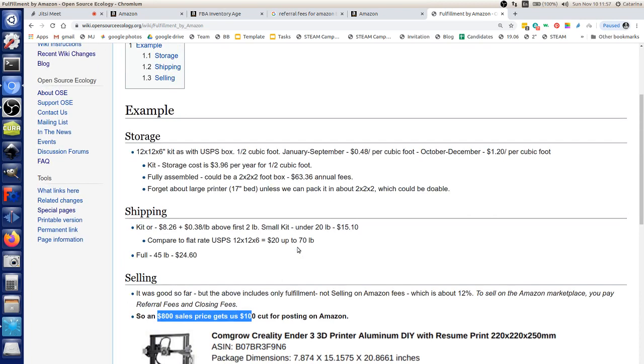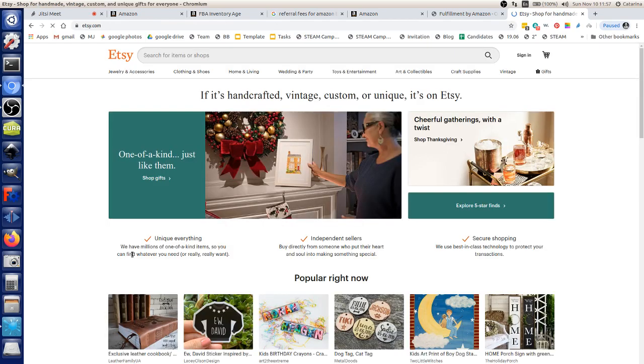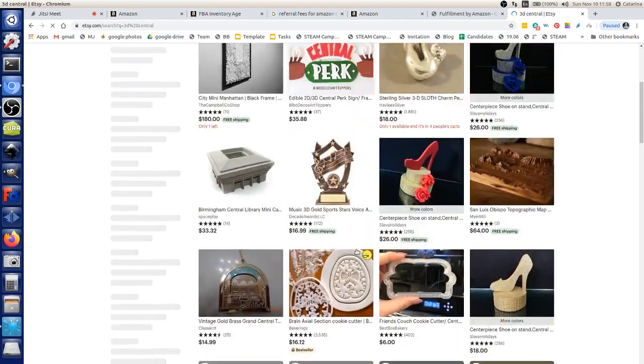Comparing Etsy versus Amazon: the key difference is culture and customer relationship. Different products do better on each platform. People shopping on Etsy expect a more collaborative process — Etsy is a marketplace of storefronts, whereas Amazon is a marketplace of products competing directly against each other on price.